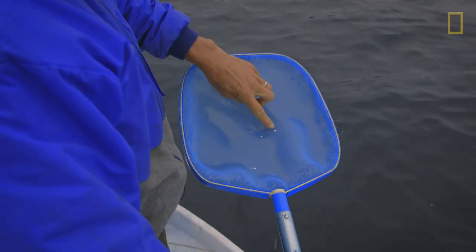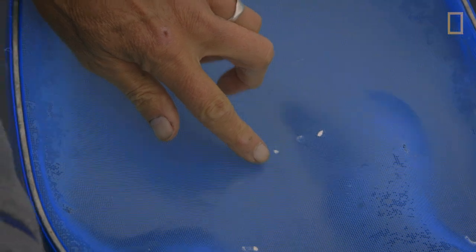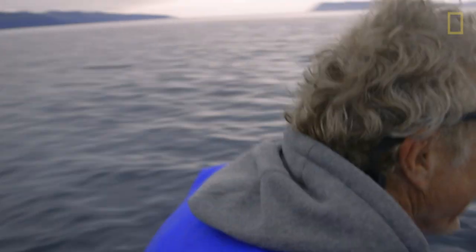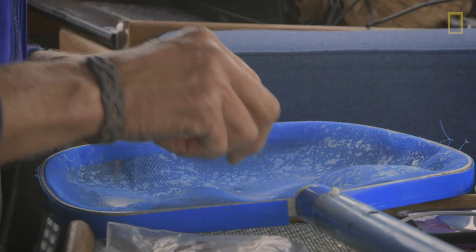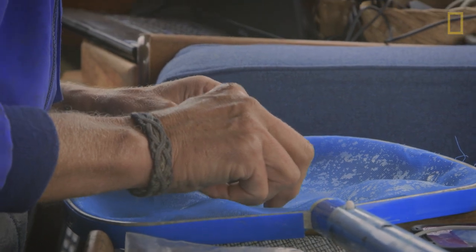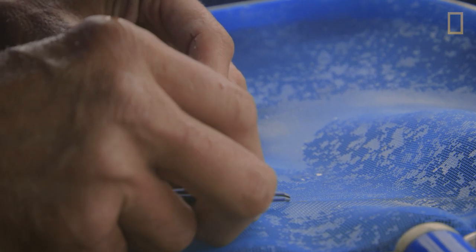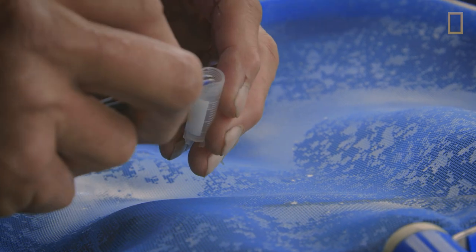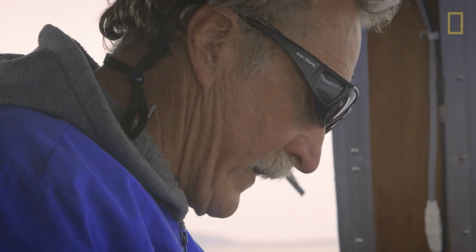These are the salmon scales. When you see them all come together like that, they're coming to get their share. You get the age of the fish, and now we get the location the fish came from, in the case of king salmon. The main information is what species of fish they're feeding on, when and where.